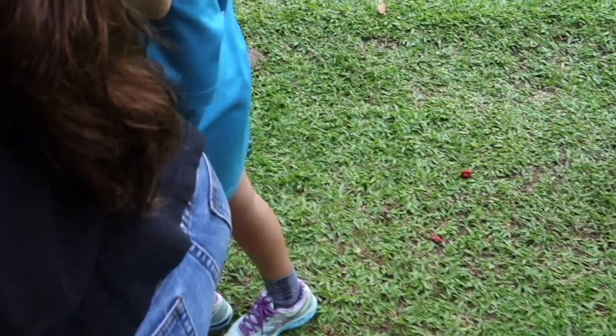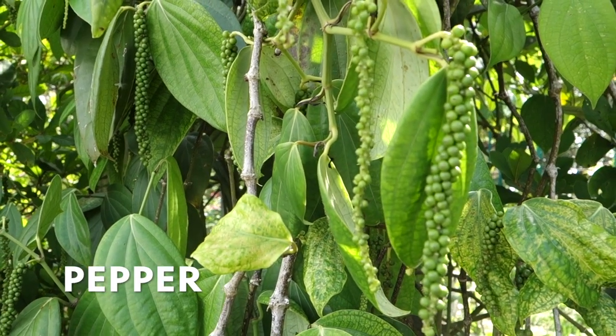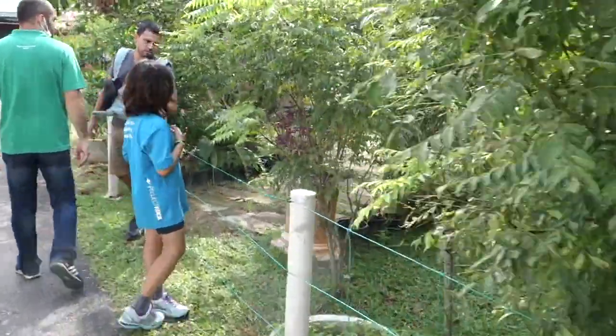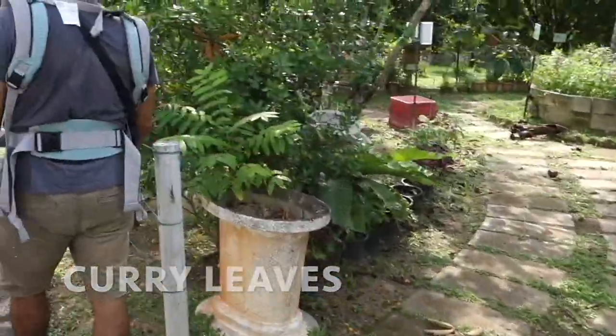We have here also — do you know the Surinam cherry? This is pepper. Curry leaves — yeah, curry leaves. Oh, I can smell them from here.